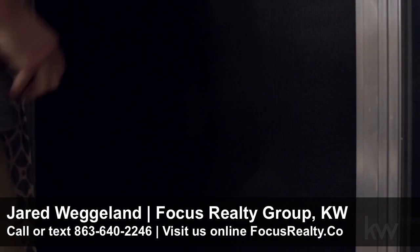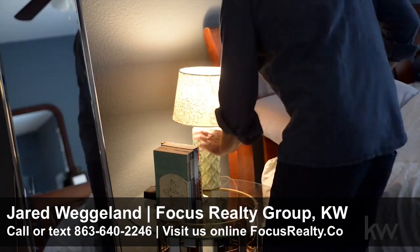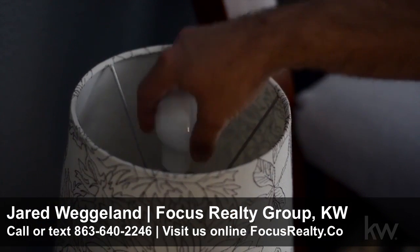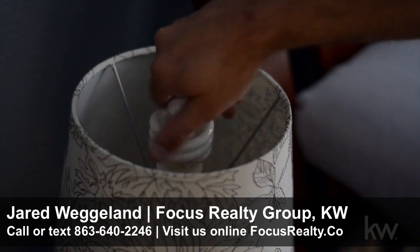This will allow cool night air to circulate. Did you know that 90% of electricity used by an incandescent bulb is converted to heat rather than light? The extra heat means extra cooling expenses, so replace your light bulbs with compact fluorescent lights.